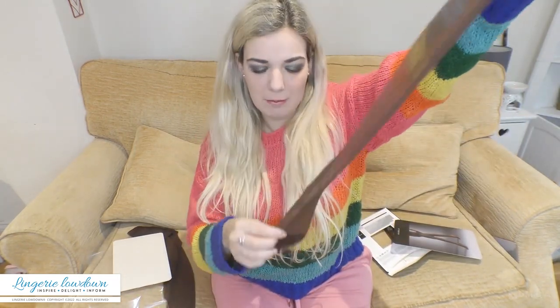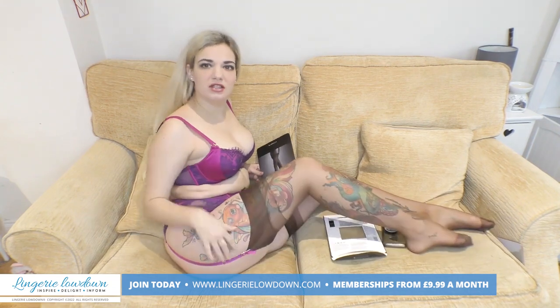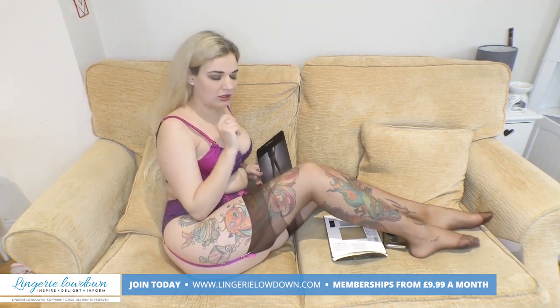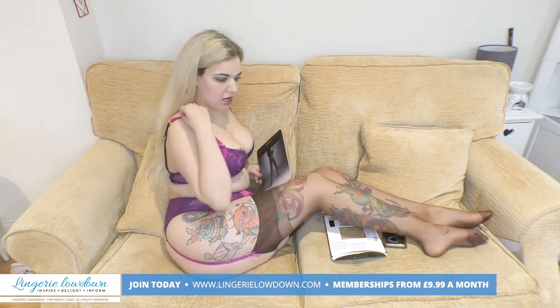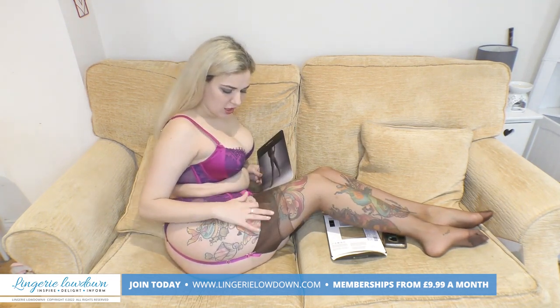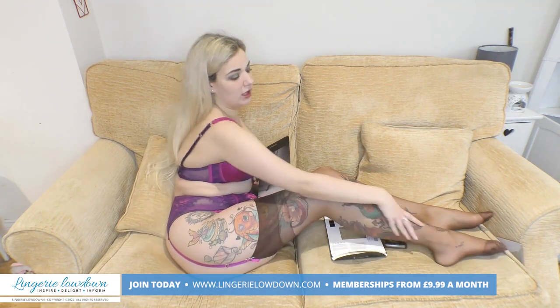Obviously with these ones you can't do that, otherwise you'd have the baggy heel bit on the front. But from my experience — and you can see because they're so sheer — they just kind of add a bit of a tan. They don't make me look the colour of a berry, but they do add something. They don't make my legs look as dark as I thought they would, and they're really, really silky.